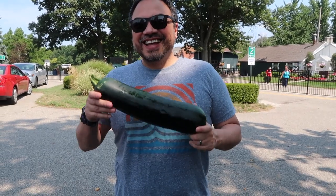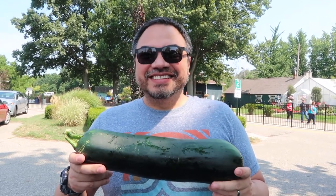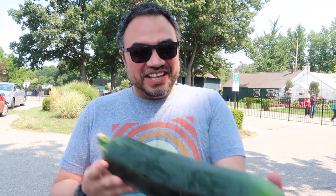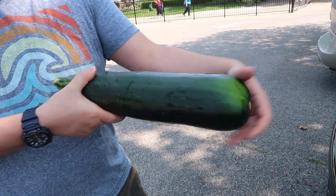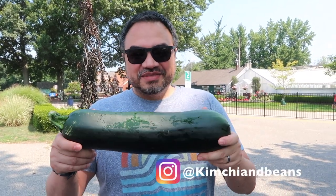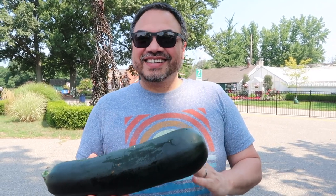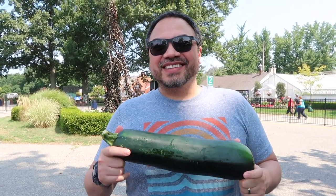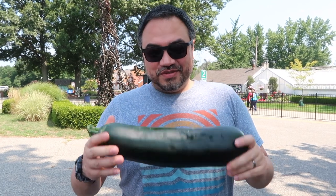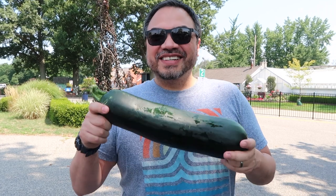So what possessed you to buy that thing? It was just huge — I've never seen a zucchini this big. It's about a bit bigger than my forearm. Zucchini bread? Well, we'd probably have a lot left over so we could try zucchini bread. But I was thinking of cutting it into really thin wheels and doing like zucchini toast. Does that make sense? Yeah, sounds good. And it was only a dollar, so it was even easier to make this purchase.